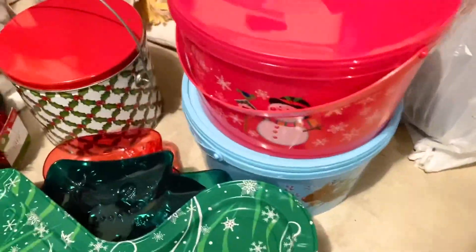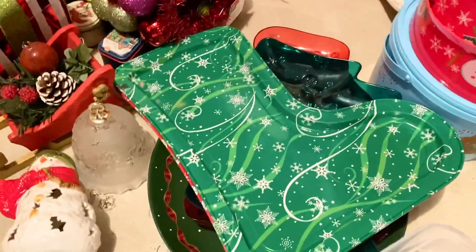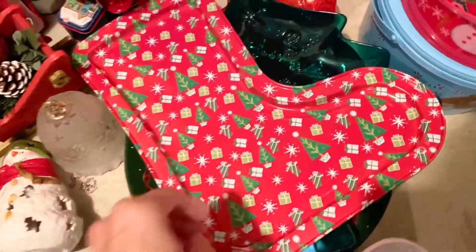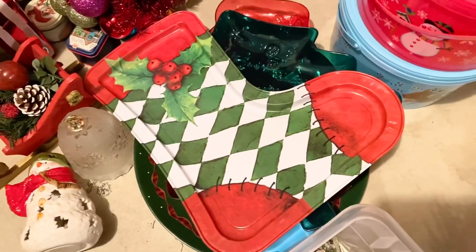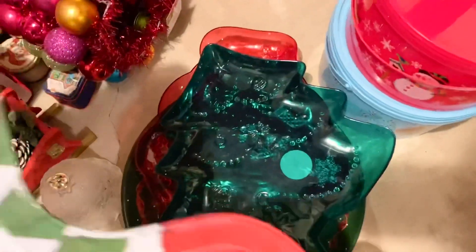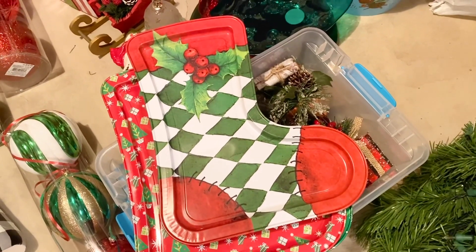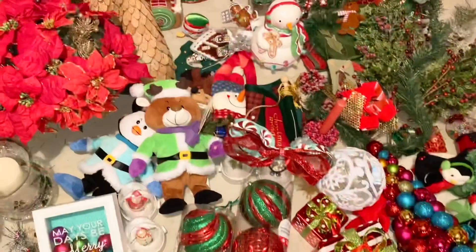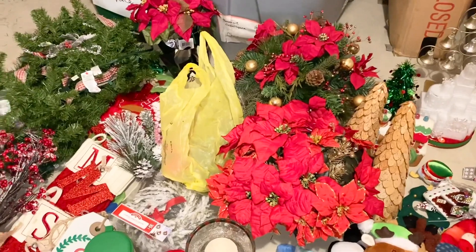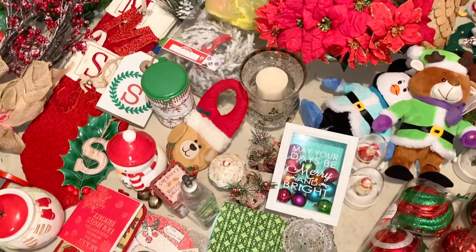I use these cookie tubs, but this tin I don't use, so we can let that go. I do host Christmas Eve, and I actually use these little stockings, but I normally just use two of them and I have three. Maybe I'll just get rid of one since I usually never use the third. As I keep looking, I do use a lot of this stuff — a lot of it already has a place and a home.